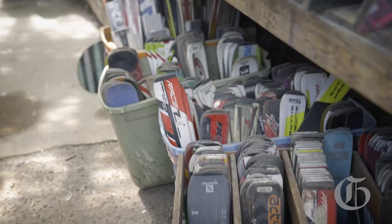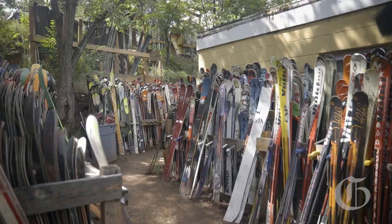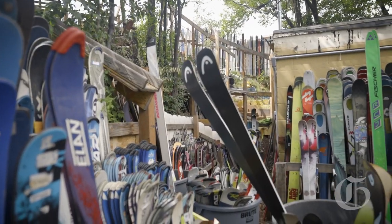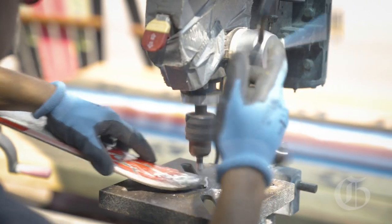It usually starts with getting skis — going out and picking up donations, buying skis from all over. We get skis and then we de-bind them. We sort them out down here by color and then we go through and make chairs based on color.